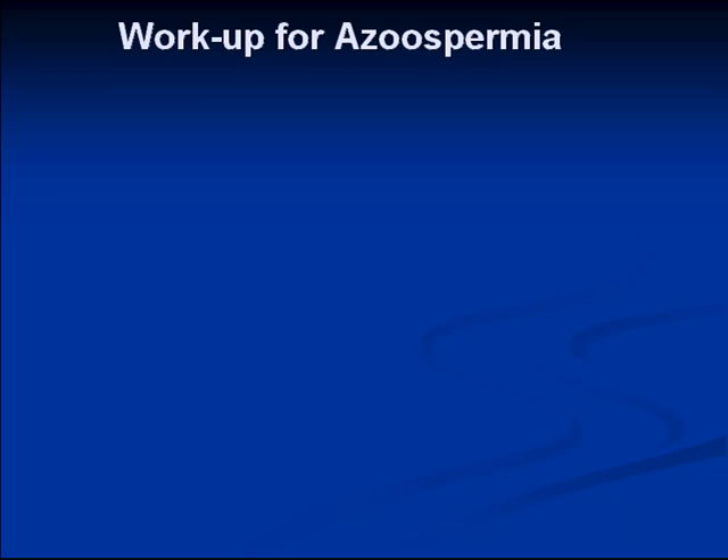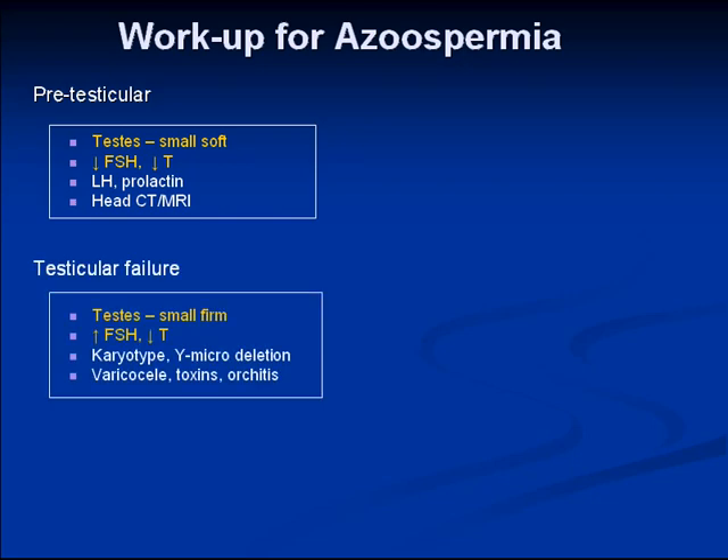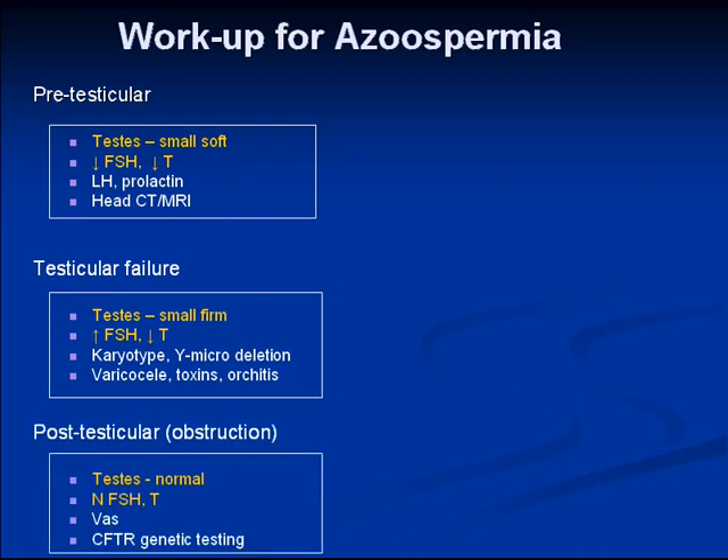To review the workup of azoospermia: examining the testis and hormones really guides whether this is pre-testicular, testicular, or post-testicular. In pre-testicular causes, the testes are small and soft, with low gonadotropins. You may suspect a pituitary tumor based on history and image the head, but that's a rare cause of azoospermia. So we focus on testicular failure and possibly post-testicular obstruction as the cause in our patient.